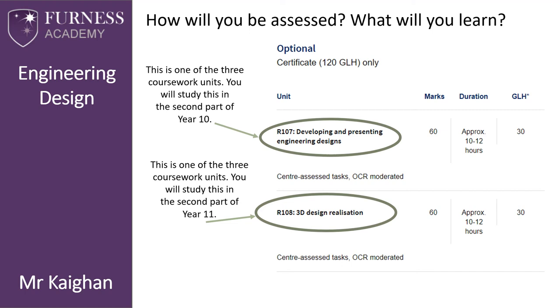R107 — Developing and Presenting Engineering Designs — is a designing unit worth 60 marks. We will spend around 30 hours learning how to hand draw and use 3D CAD software such as SolidWorks, and you will then have 10 to 12 hours to complete the remaining part of this unit. R108 — 3D Design Realization — is the practical unit, completed in the second part of Year 11, again with 30 hours of lesson time and 10 to 12 hours for your assessment.